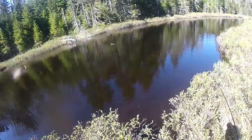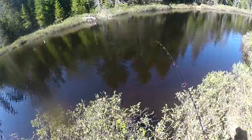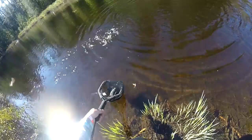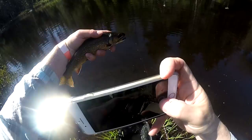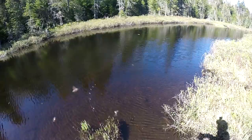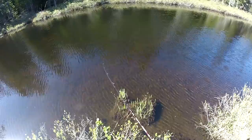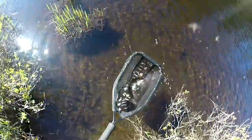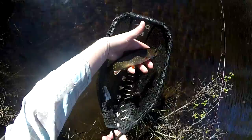There we go — that's a big one! Is it a fall fish or a brookie? That's a brookie. There we go, I got you the second time around. Oh my god, look at the spots on that guy. Oh my goodness, look at the red spots on that guy. Holy crap!